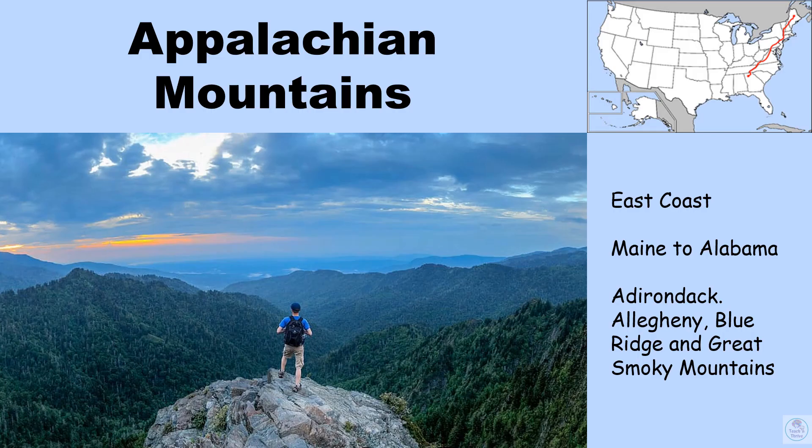Next you have the Appalachian Mountains. If you look at the map in the upper right, you can see the red line showing where the Appalachian mountain ranges run. There are several mountain ranges that are part of the Appalachians: the Adirondacks, the Allegheny, the Blue Ridge, and the Great Smokies.